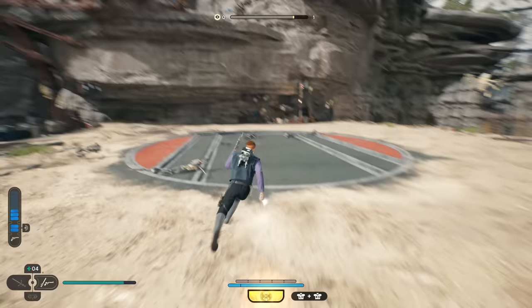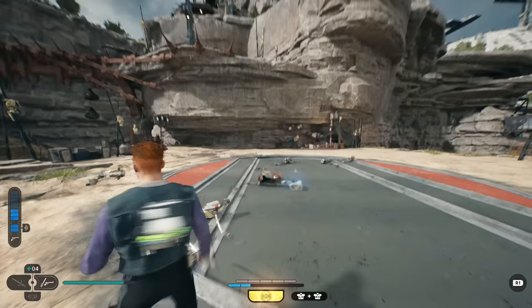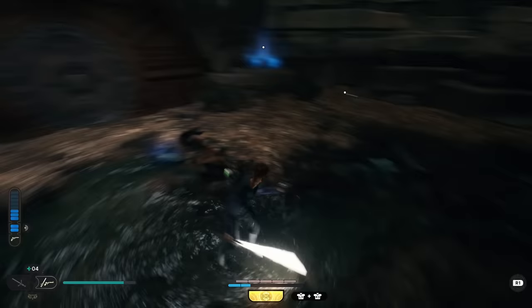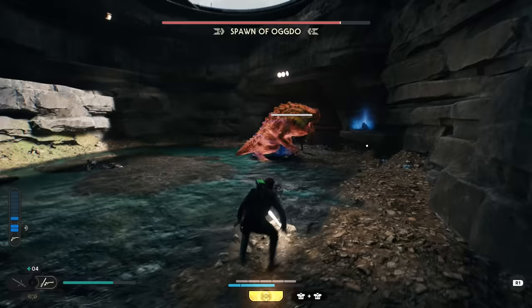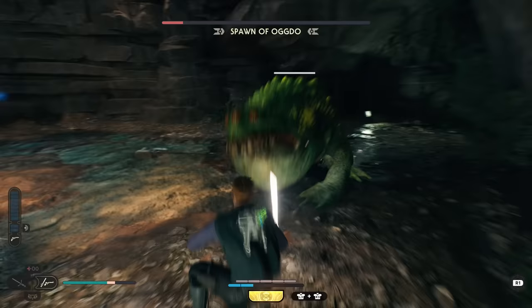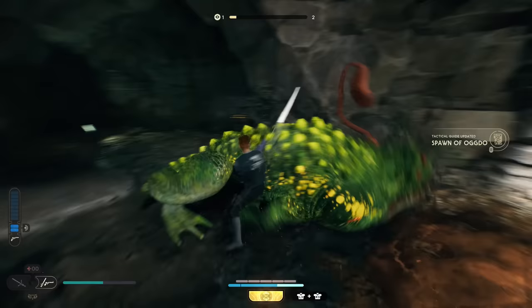I highly recommend force pulling both of the hammer-wielding enemies from up top onto the doors, then hop inside with them so they can assist you with defeating Ogdo — this makes the fight way easier because they'll be distracted with each other. I'd also recommend hopping over his tongue attack. Once you defeat the Spawn of Ogdo, grab the chest in the corner which contains the poncho.